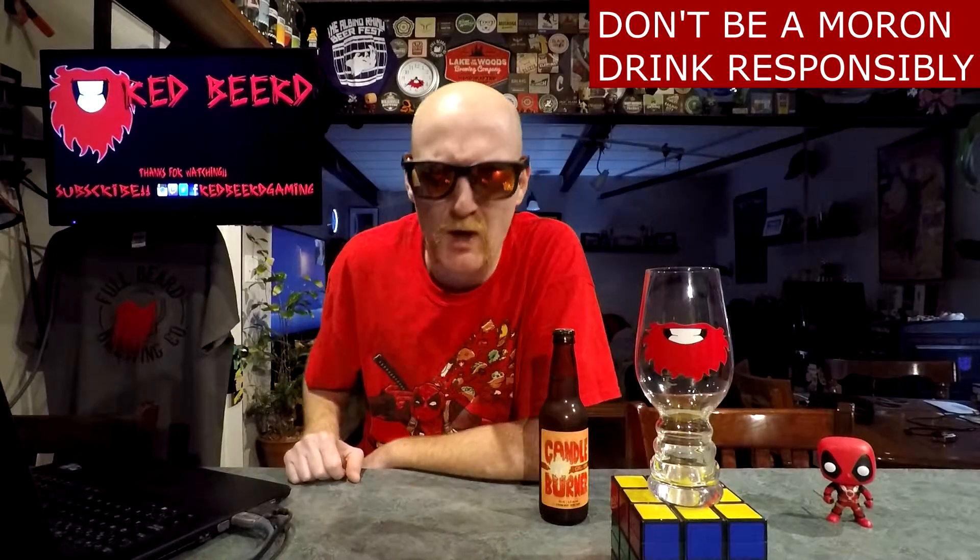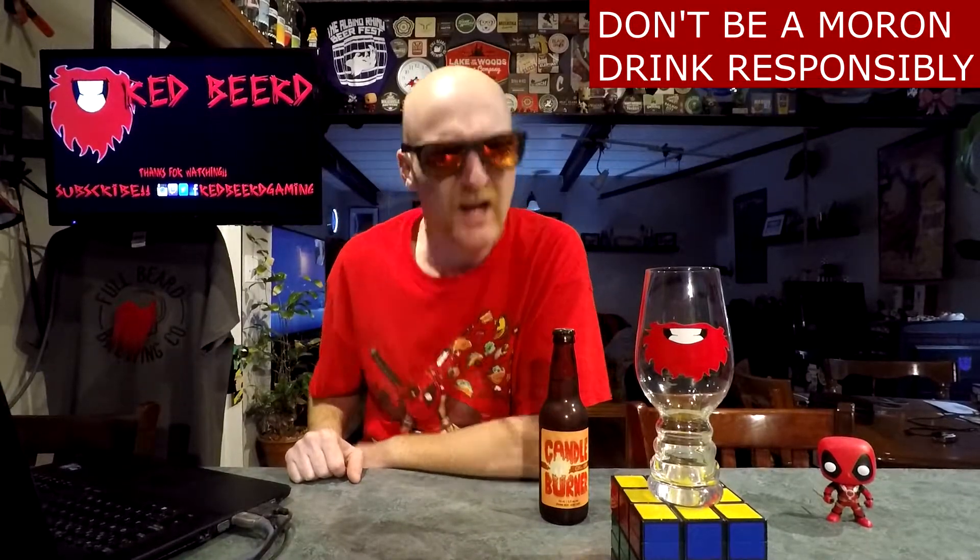Let's have some beer! What's going down, people of the world? Thank you so much for joining me for yet another beer review. My name is still Red No Beard, Red Stash, whatever you want to call me. For the beer of the day, we have got a bottle of Candle Burner Coffee IPA by the Wellington Brewery out of Guelph, Ontario, coming in at 6.2 percent ABV.